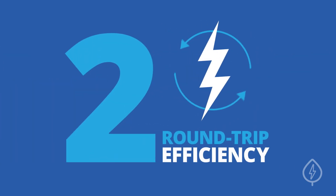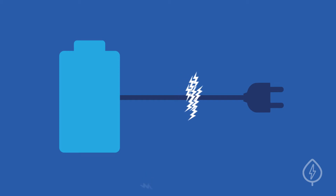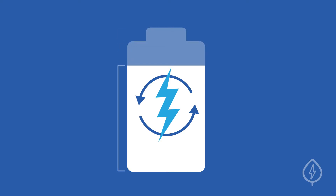Number two: round-trip efficiency. Electricity losses occur whenever you convert stored energy into usable electricity. A battery's round-trip efficiency represents the percentage of stored electricity that can eventually be used.